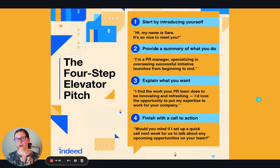This advice is based on the four-step elevator pitch, which is utilized by job seekers. And while you're not a job seeker, you are asking the admissions committee to invest in you as a future PA student and a future PA. The four components are: an introduction, providing a summary of what you do, explaining what you want, and finishing with a call to action.